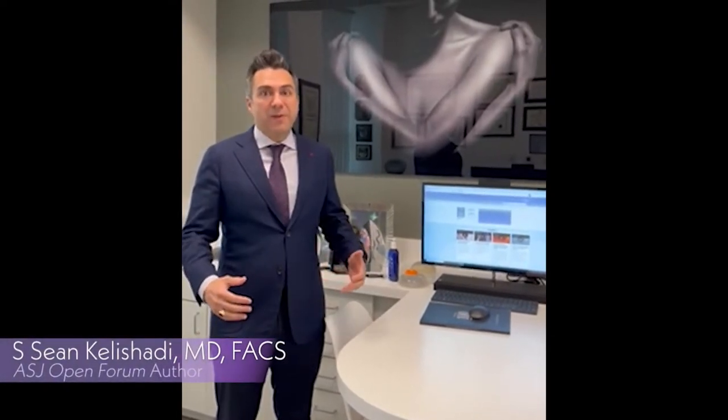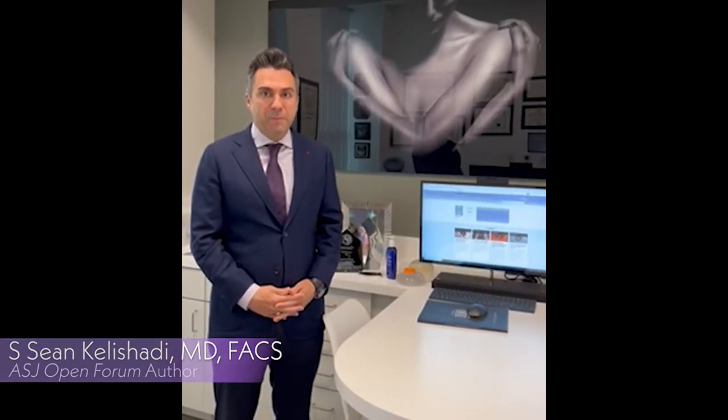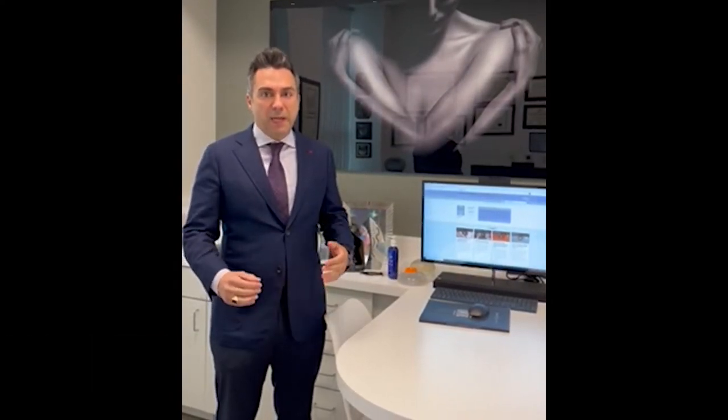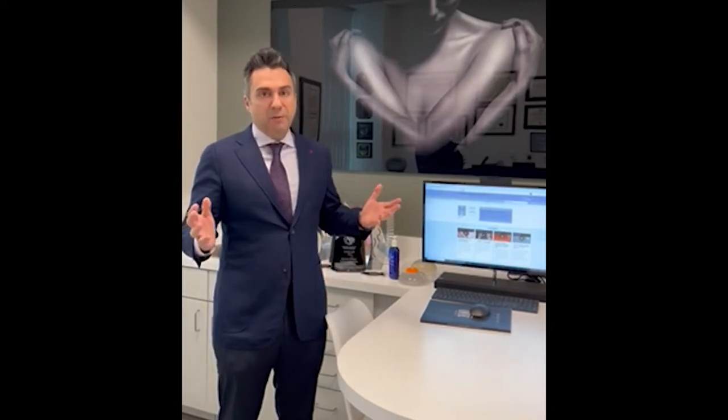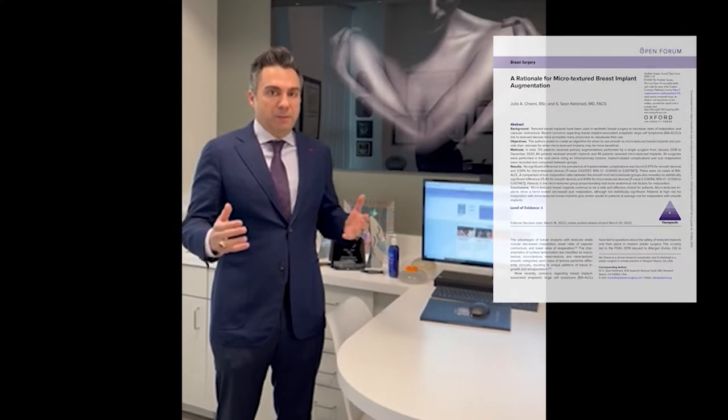Hello! I'm really excited to discuss our group's findings with two papers that recently got accepted with the Aesthetic Surgery Journal Open Forum. The first paper was looking at a rationale for using microtextured breast implants in breast augmentation.